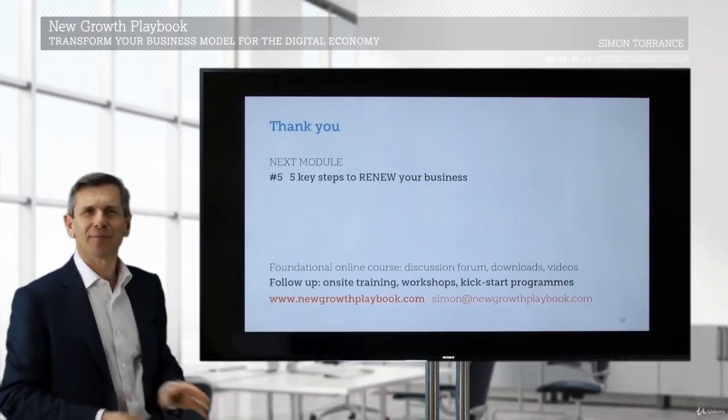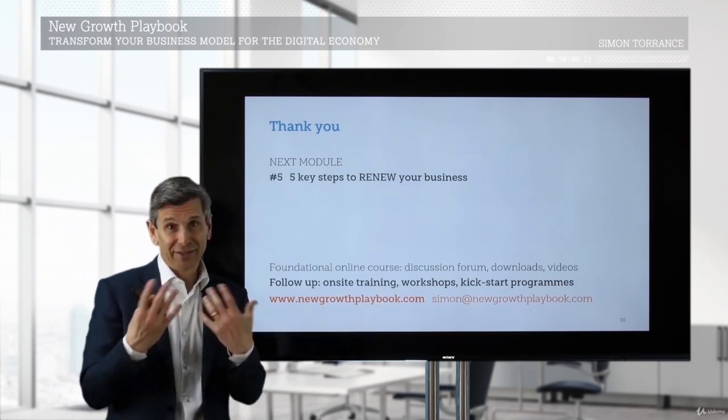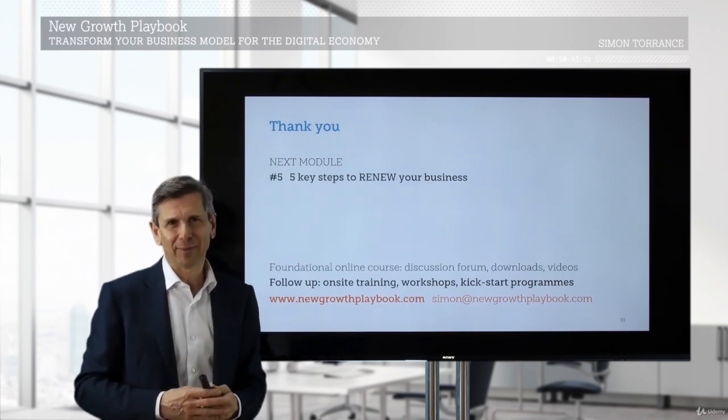Thanks for listening to this module. The last one is the most important — the five steps to renew your business. As ever, if you have any ideas, thoughts, or questions, please email me. Thanks very much.